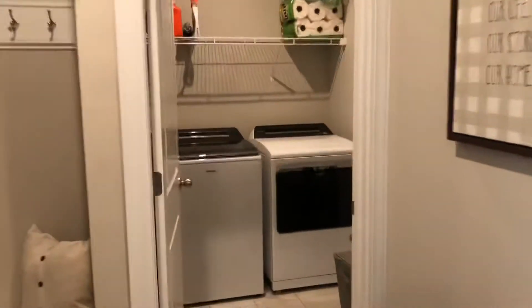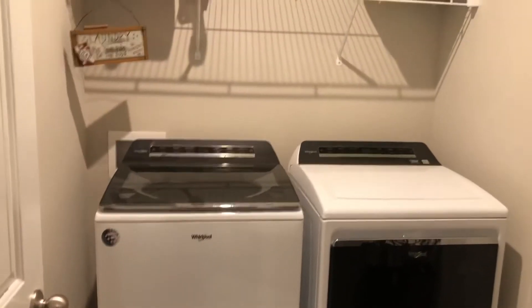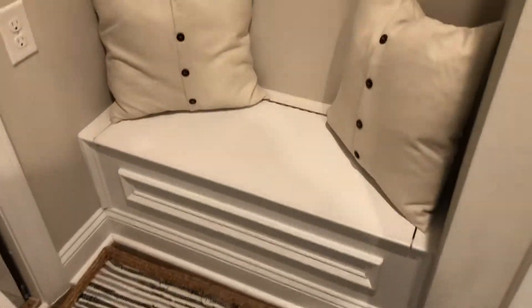Nice chair rail moldings, picture frame moldings, crown moldings, and smooth high ceilings throughout. There's a nice big laundry room, and a little area with a bench seat that opens up and a place for coats.